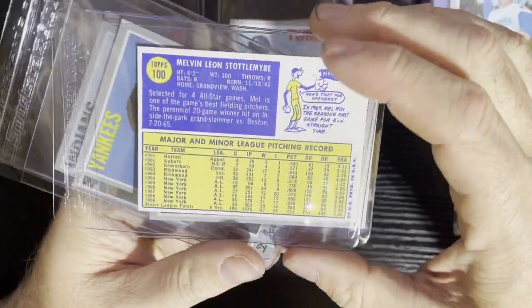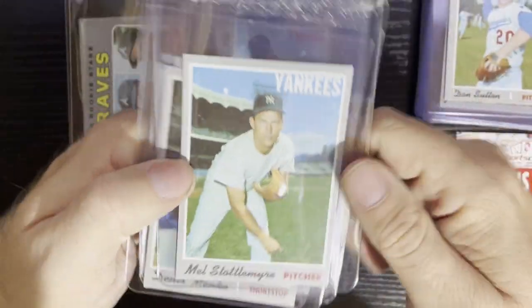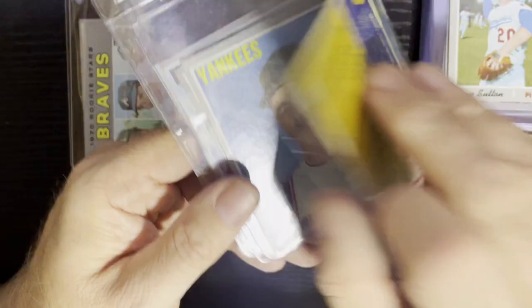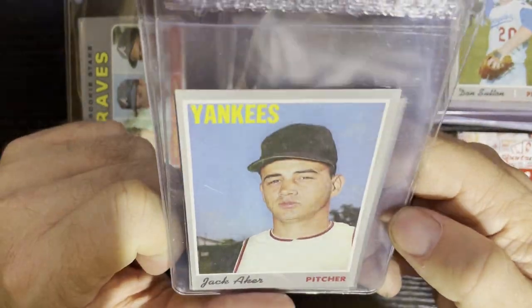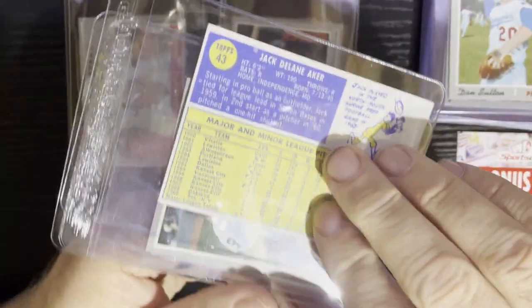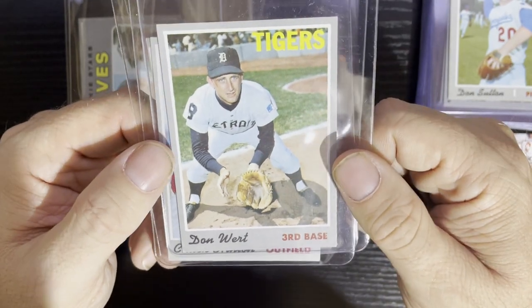After that, Mel Stottlemyre from the New York Yankees — always a good pitcher. Number 100! Look at all those 20-game win seasons — he was really underrated in the 60s, had three 20-game win seasons. A very good pitcher. Then Dennis Menke from the Houston Astros — a lot of Astros cards in these boxes! Number 155. Up next, a blacked-out cap on Jack Aker from the New York Yankees, who came over from the Pilots — a low number card.